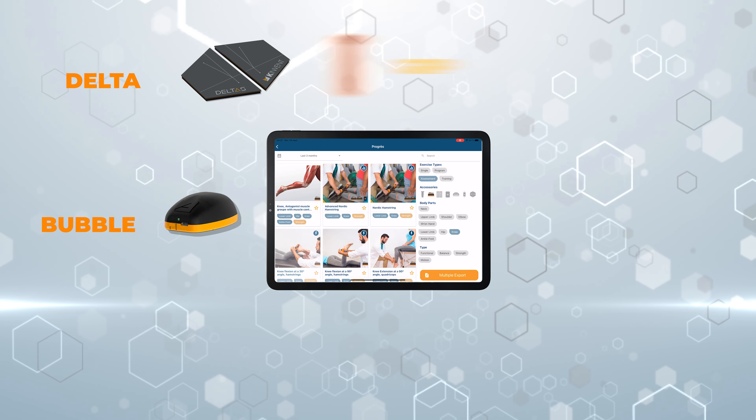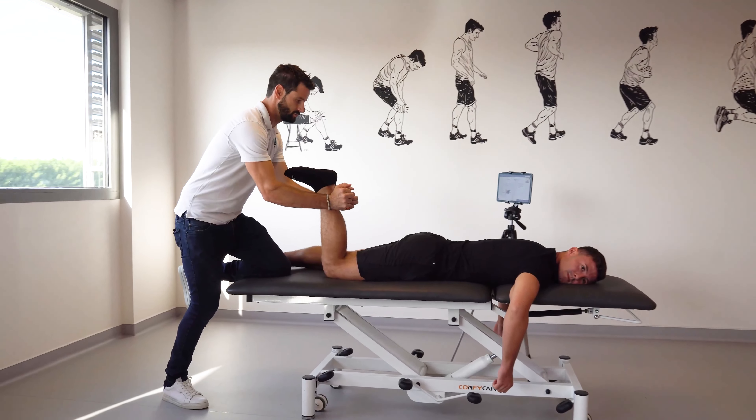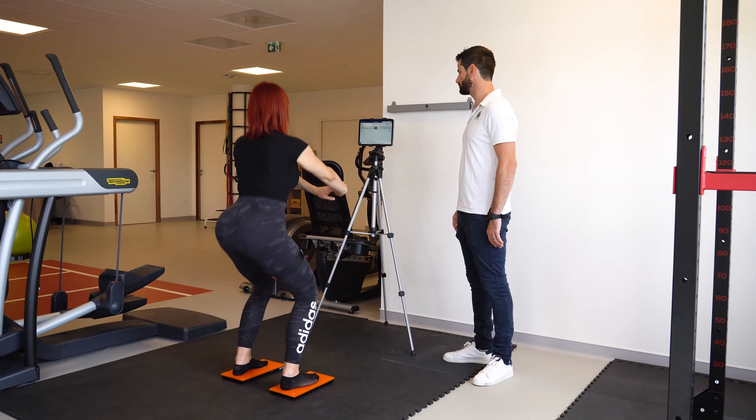K-Force integrates objective data collected from seven wireless sensors, dynamometers, goniometers, and force plates that measure strength, motion, and balance.